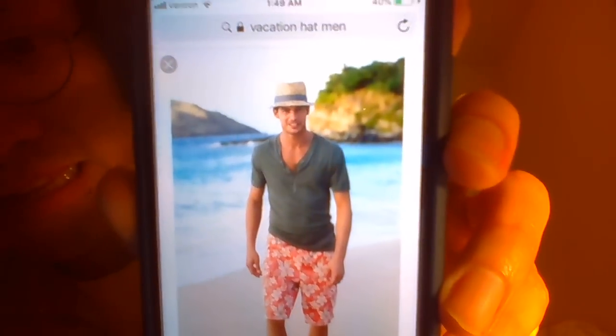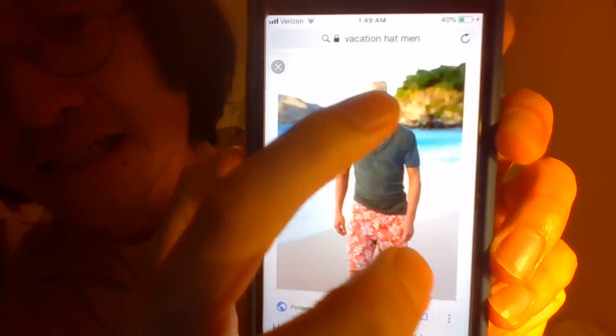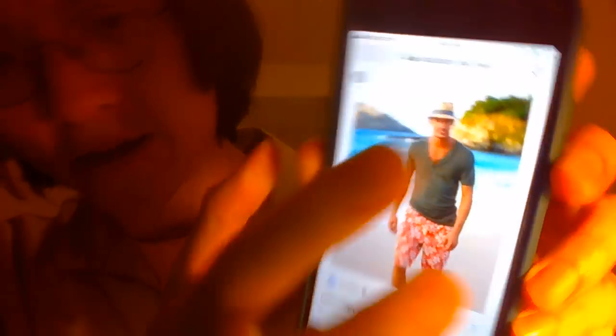A lot of ISFJs also form their mouth into an O shape. Another random specific observation: a lot of ISFJ men wear a specific kind of hat that makes them look like they're always on vacation — I just keep seeing this over and over again. It's kind of like a straw hat or beige hat with a very long brim and a strap on it, usually with some color. A lot of ISFJ men look like they're always on vacation.